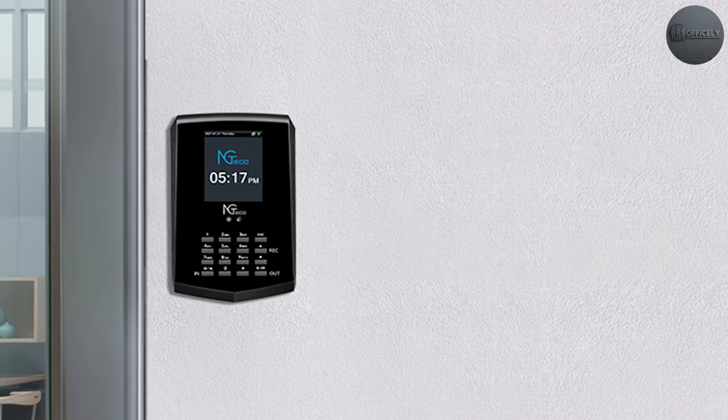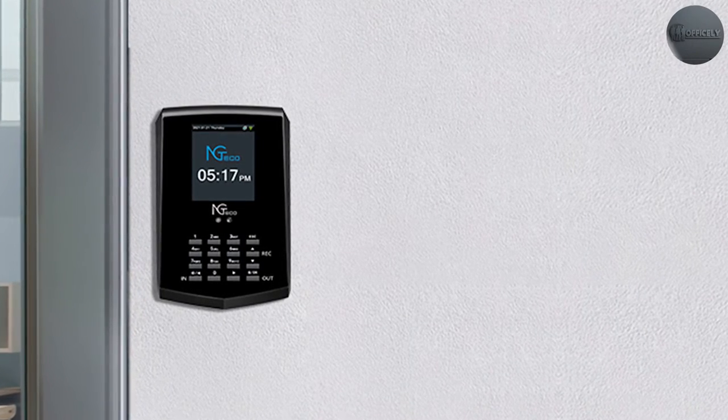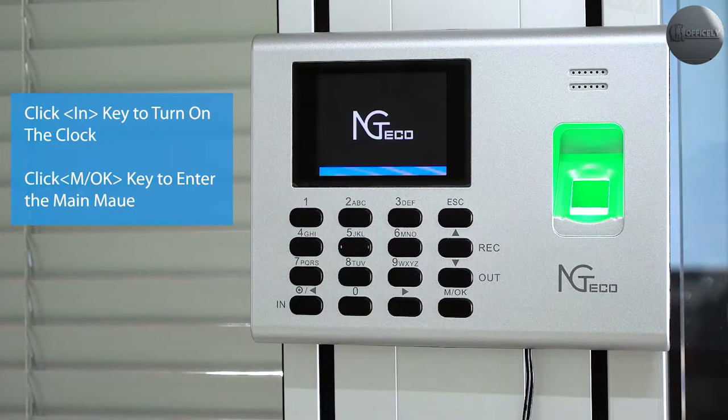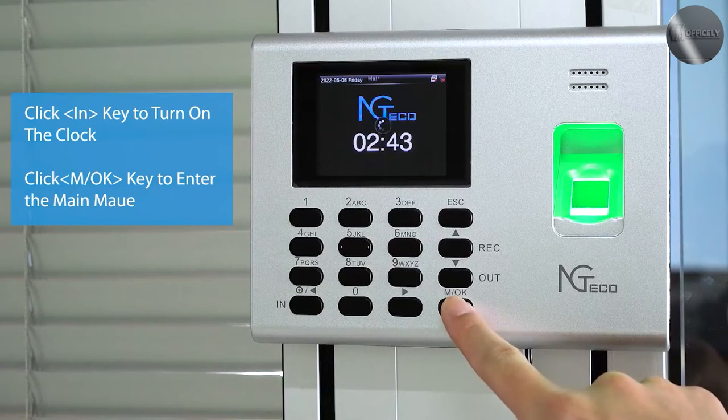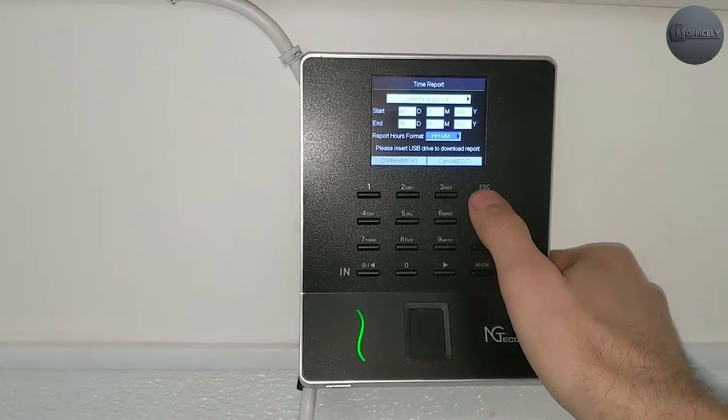The NG Teiko fingerprint time clock is a cutting-edge device designed to streamline time and attendance management. It offers a secure and efficient way to record employee working hours using biometric fingerprint recognition technology. Now let's delve into the details of this device.